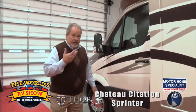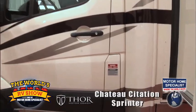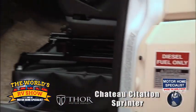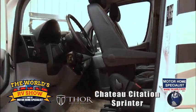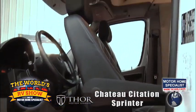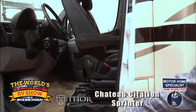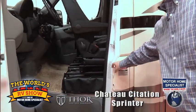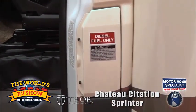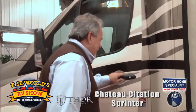It is diesel — diesel drives both the generator and the coach. Easy transition into the coach. Seats swivel around, which is a unique amenity of several of the Mercedes chassis. And a unique use of the door here — it's actually a locking fuel door. It just uses the door itself as a lock for the fuel door — no key or anything else needed.